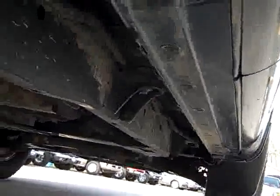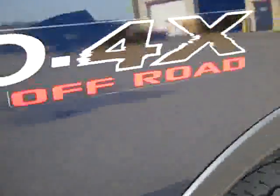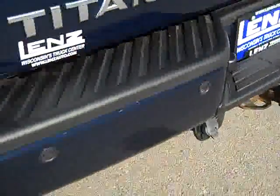Underneath you can see very little corrosion — got a little bit of mud but very clean. This has the Pro 4X Off-Road Package, which gives it special shocks along with some skid plates underneath.